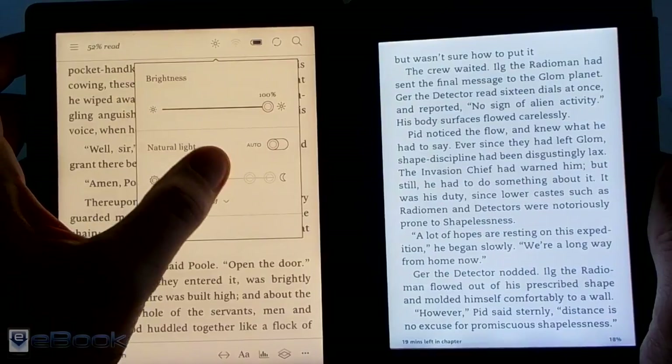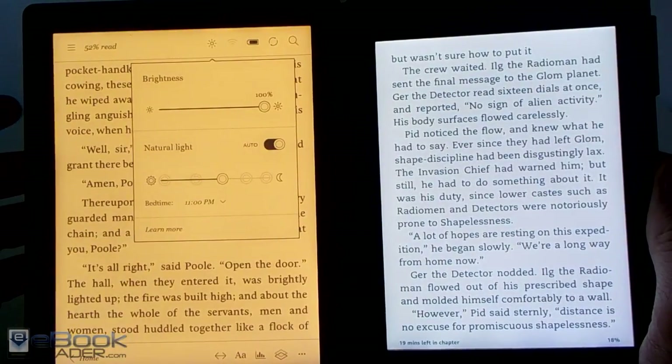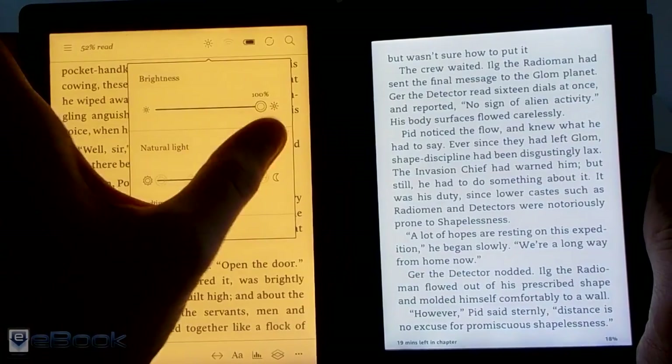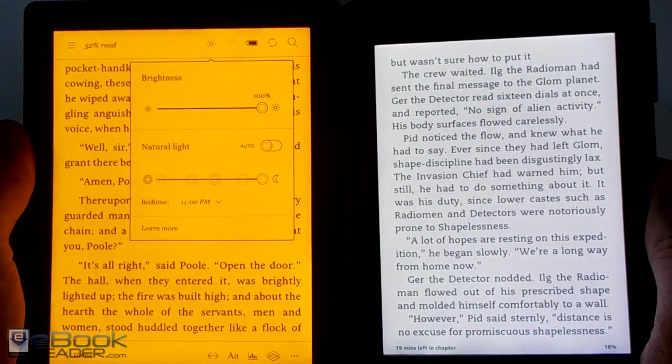With the Comfort Light Pro, you've got the option to customize the color, and you can also turn it on auto so it will automatically adjust depending on the time of day. It'll get more orange as the night goes on and it'll be more blue during the day.